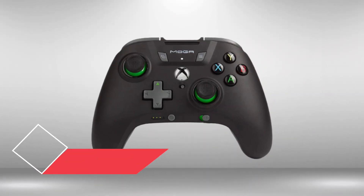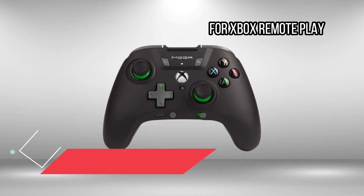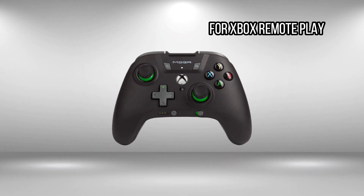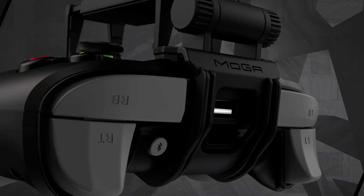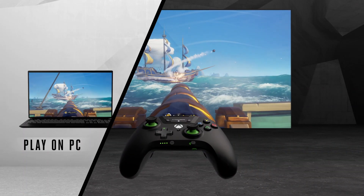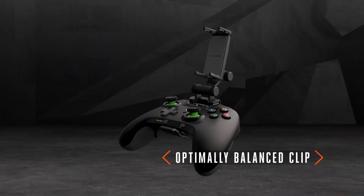At number 6: PowerA Moga XP5X, for Xbox Remote Play. Ideal for Xbox Remote Play, this controller will feel instantly familiar to Xbox owners, and it even has an Xbox button in the center, like the official model. It's much lighter, but there are solid standard Xbox buttons, grippy thumbsticks, and a couple of programmable pushers on the back. The only disappointment is the mushy D-pad and the lack of any haptics.